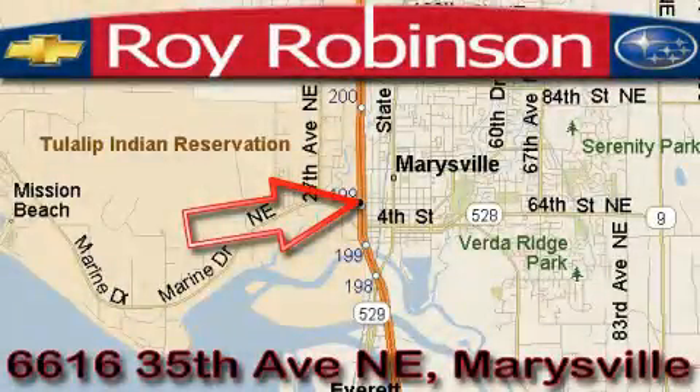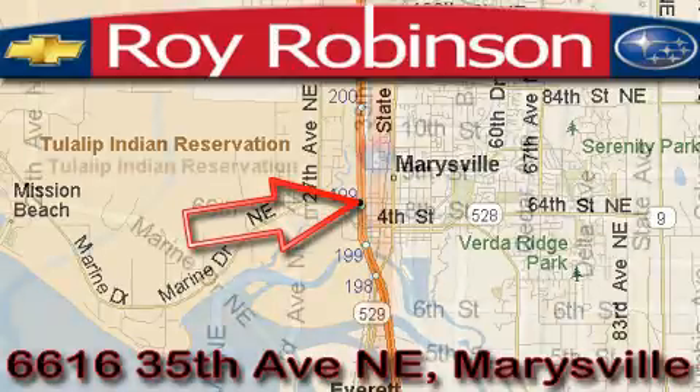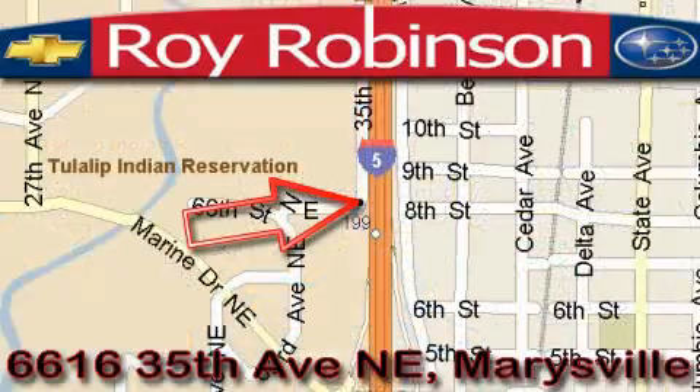Roy Robinson Chevrolet Subaru is located at 6616 35th Avenue in Marysville. Our main objective is to make your experience in our dealership a satisfying one, whether it's for sales, service, or parts. Thank you.